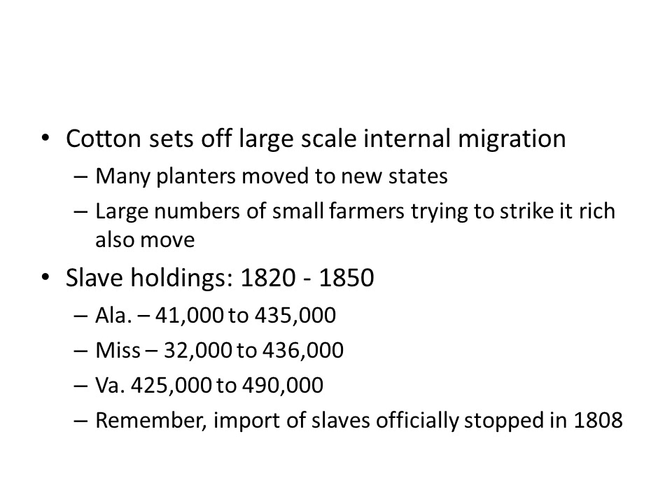The shift to cotton set off a large internal migration, as many planters moved to new states and large numbers of small farmers also tried to strike it rich by doing the same thing. Slave holdings from 1820 to 1850, when cotton really started to take off, show significant changes. In Alabama, the number went from 41,000 to over 400,000 in that 30-year period. Mississippi also increased more than tenfold. Virginia, one of the older states, grew only very slowly by comparison.